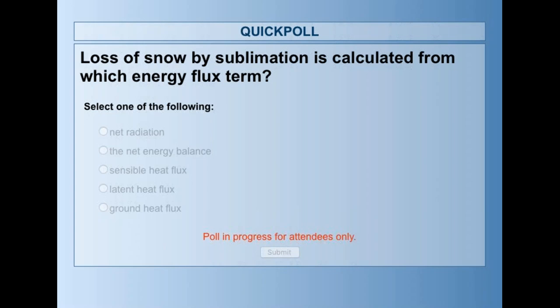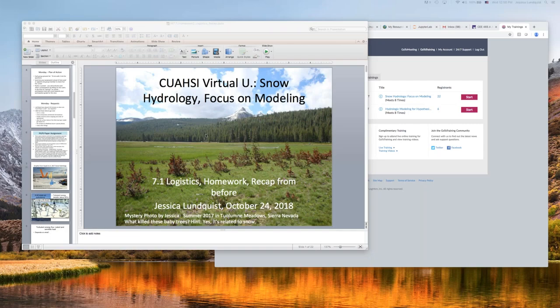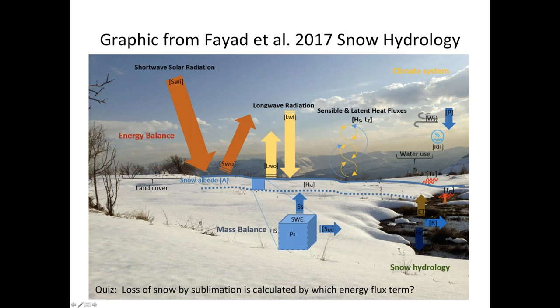67% of you have the right answer: latent heat flux. There was also a small percentage who picked net radiation, net energy balance, and sensible heat flux. So let's go into exactly what sublimation is by definition.